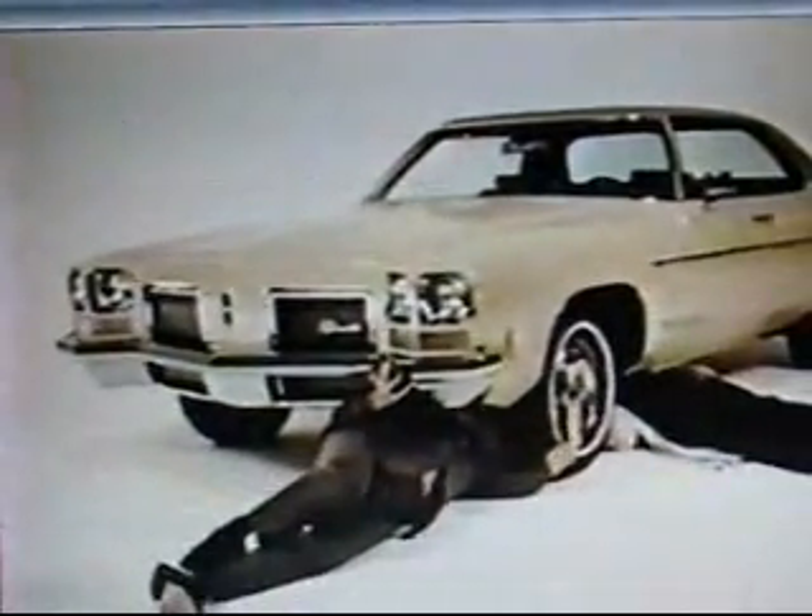If you're thinking of trading in, why not trade up to an Olds Delta 88 right now? Well, that's why I'm here.